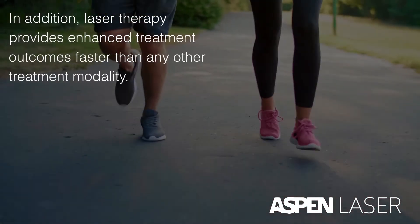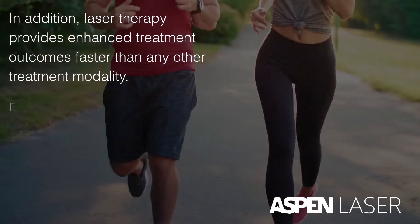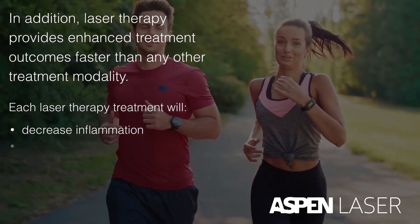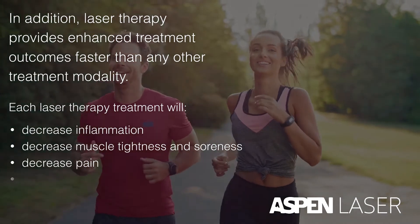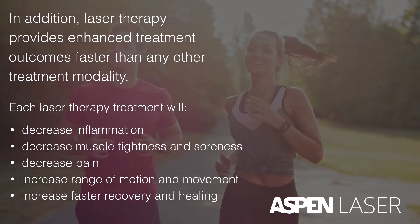In addition, laser therapy provides enhanced treatment outcomes faster than any other treatment modality. Each laser therapy treatment will decrease inflammation, decrease muscle tightness and soreness, decrease pain, increase range of motion and movement, and increase faster recovery and healing.